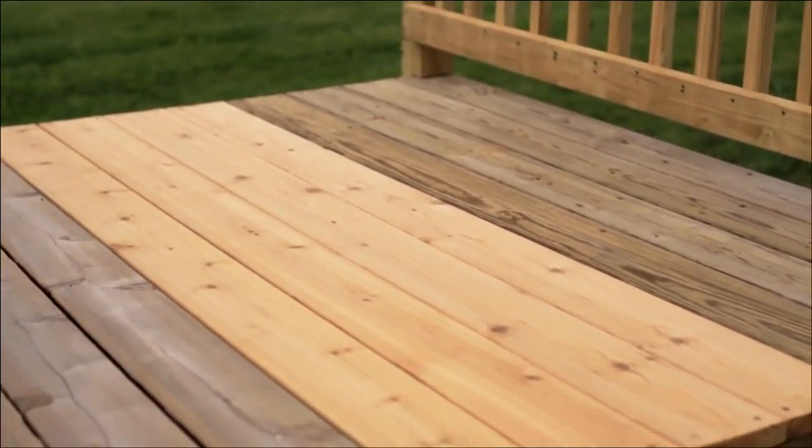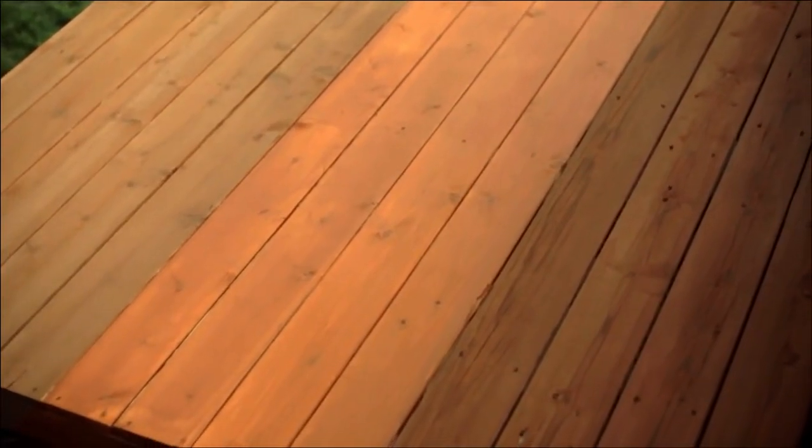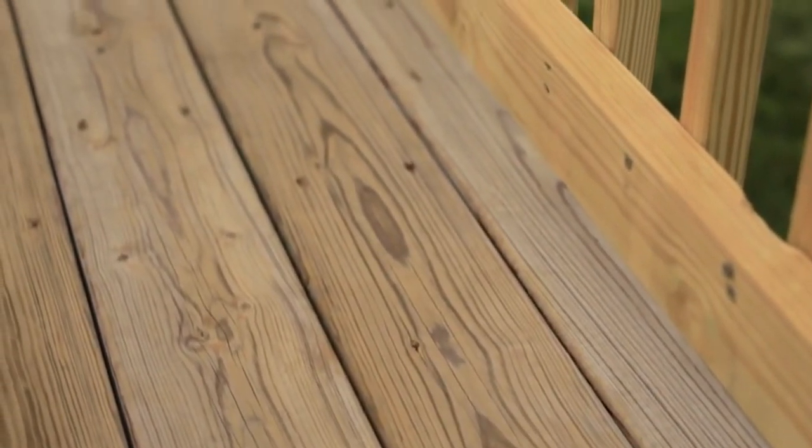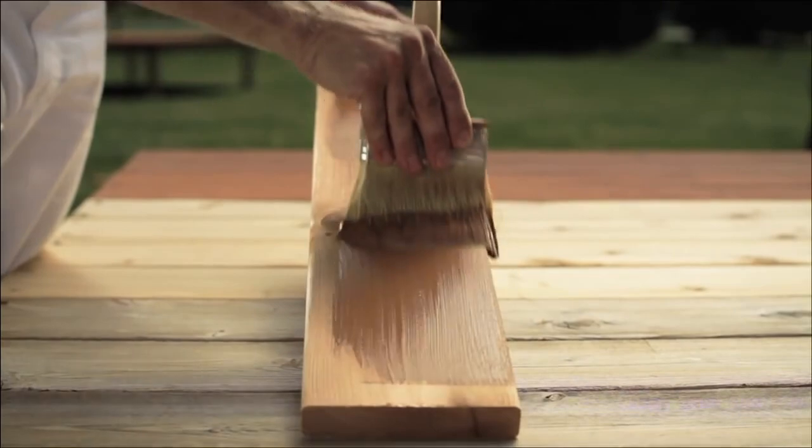Hey guys, Taylor here with another video. Now the summer weather is quickly approaching, and what better way to spend the summer than spending lots of time on the back deck with your friends and family. Having a back deck is great, but when a deck has seen a lot of weather, sometimes they can get chipped and faded, creating an eyesore at the back or front of your house. One of the best ways to fix this problem is with a great deck stain.